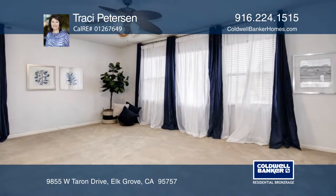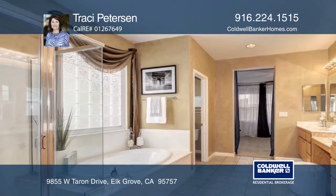It features a generous master bath with a sunken tub, vanity seating, and a large walk-in closet.